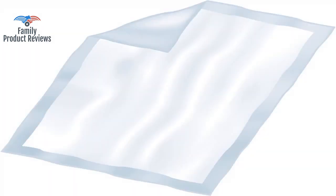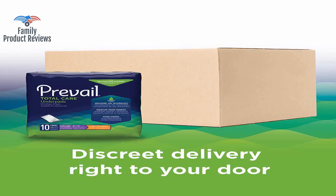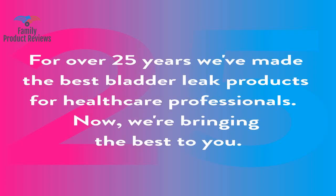The other thing that a cloth pad has over this is that it breathes a little bit better. On the pricey side, but very good quality compared to some of the blue chucks.